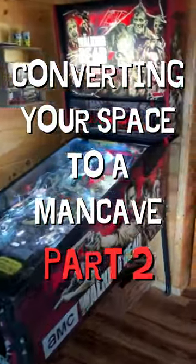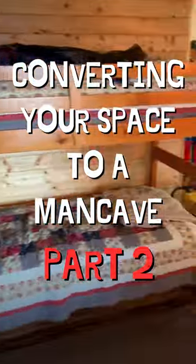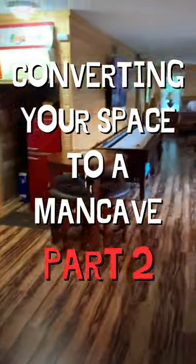Converting a space into a man cave can be a fun and rewarding project. Here are some steps you can take to convert your space into a man cave.